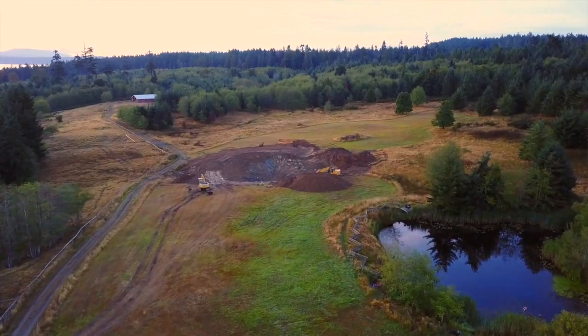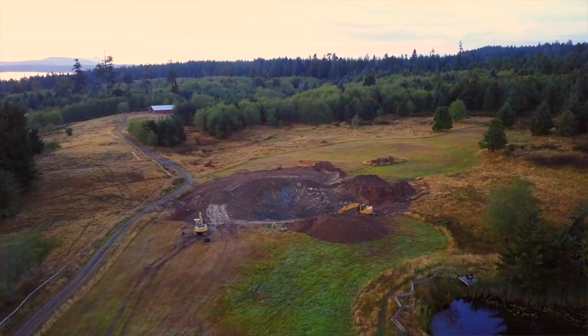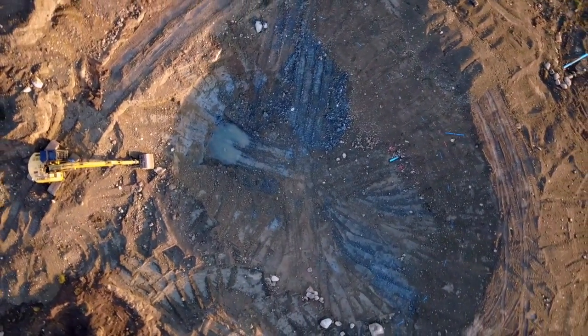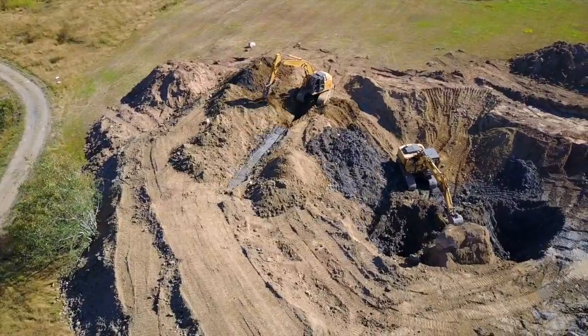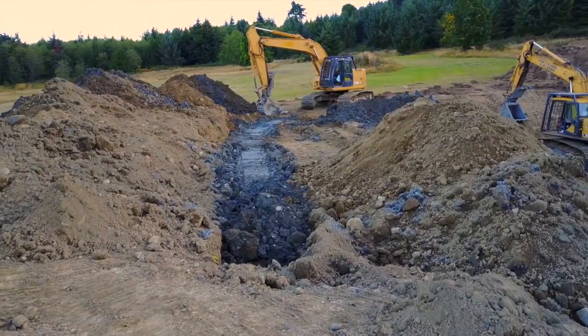There was already a pond on site when the property was purchased, but with increasingly severe droughts in the summer, additional water resources were a top priority. With some careful sorting of the material during excavation, we were able to use some rich blue clay from a deep layer to create a water retention feature to rehydrate the area and recharge the aquifer.